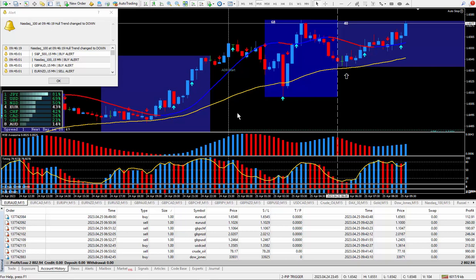Hi traders, this is Forks Nelson and I'm back again today with another A Trades. Today's date is April the 25th and I am using my brand new PIP Trigger trading system.